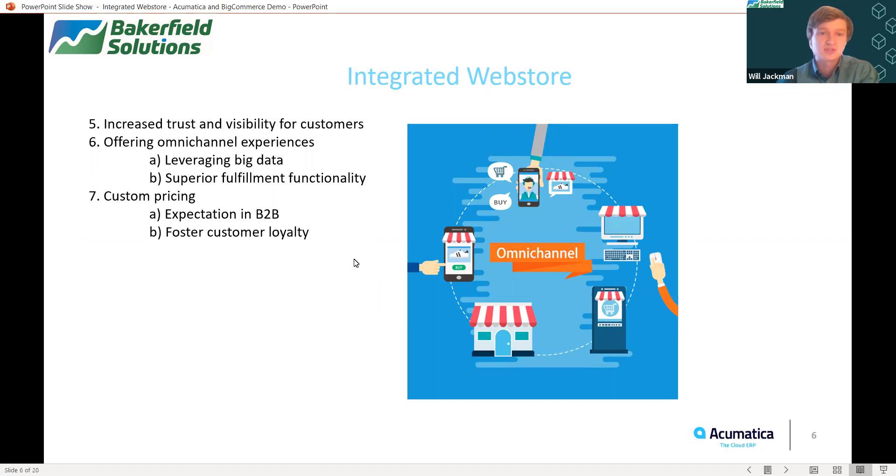Acumatica can help in this regard with superior fulfillment functionality, including being able to store customer contact information for any email marketing campaigns with native CRM capabilities in the system. One final point is about custom pricing, which has become an absolute requirement in the B2B world. Larger customers now expect to be offered custom pricing because of their high volume of orders, whereas customers who make more infrequent or smaller orders might receive the standard price or even a slight discount. Both of those help foster loyalty to your brand, which is so critical as B2B relationships are very long-term in nature.